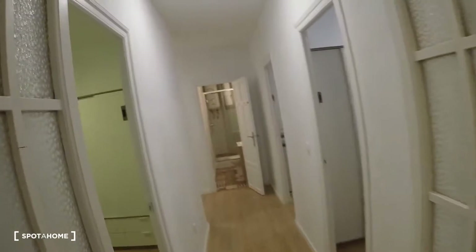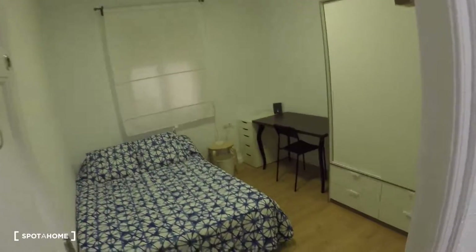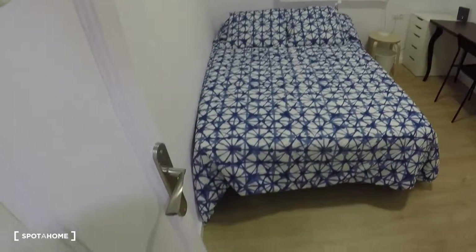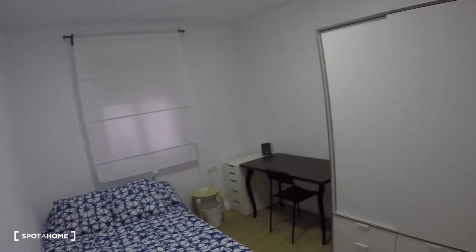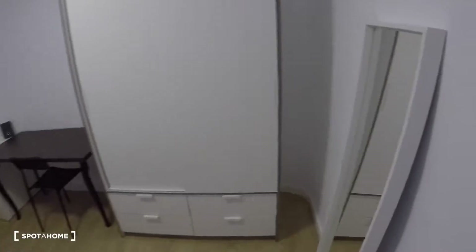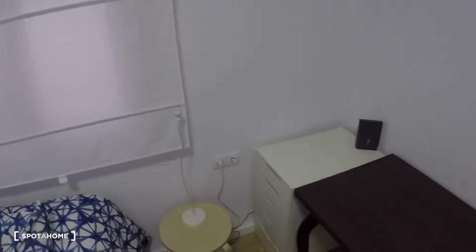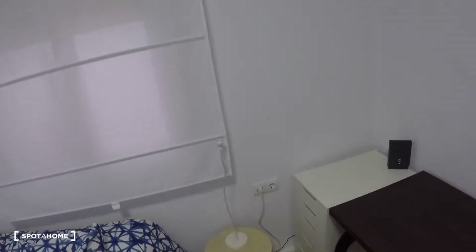Over here we have bedroom number five. This bedroom has a double bed, a mirror, a wardrobe, a desk, a chair, a chest of drawers, and a bedside table with a lamp. This bedroom has a window with interior patio views.